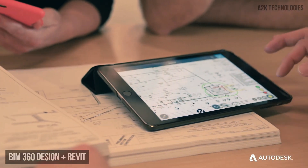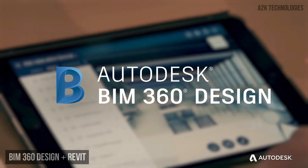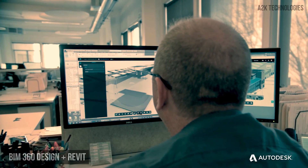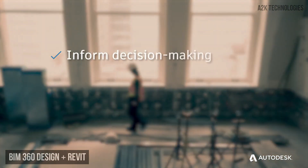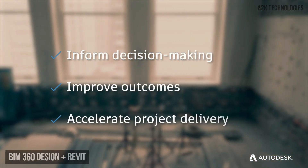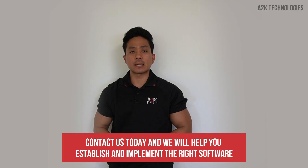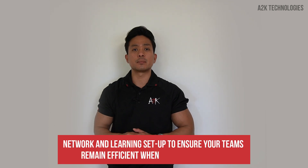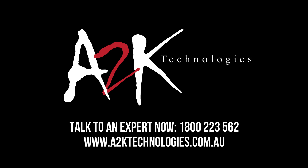With BIM 360 Design, project teams working in Revit can better manage collaboration and coordination, keeping projects on time and on budget. BIM 360 Design is a part of Autodesk BIM 360, the only cloud platform that connects design and construction teams, processes and data to inform decision making, improve outcomes and accelerate project delivery. Contact us today and we will help you establish and implement the right software, network and learning setup to ensure your teams remain efficient when working remotely.